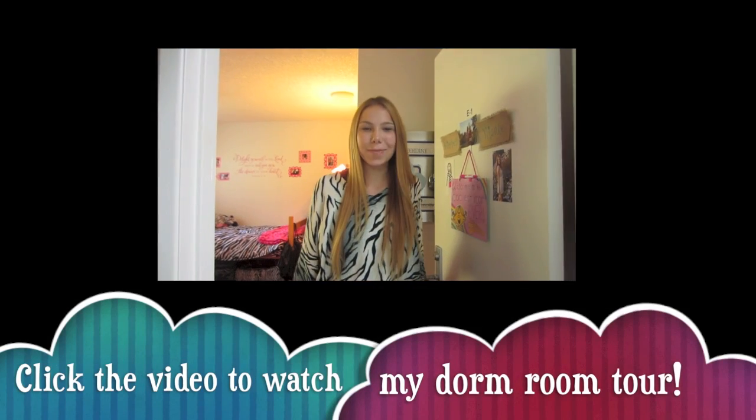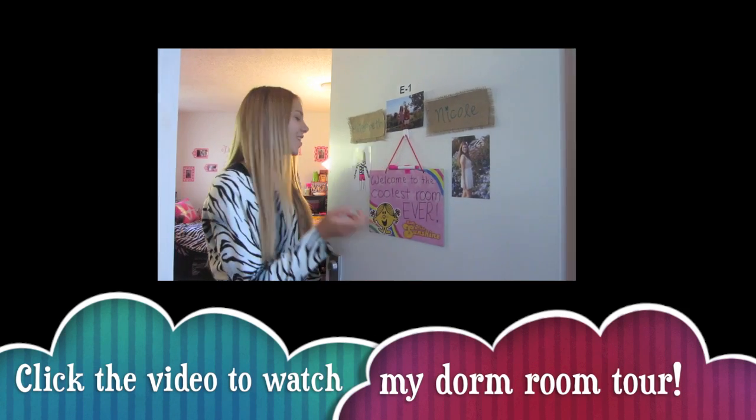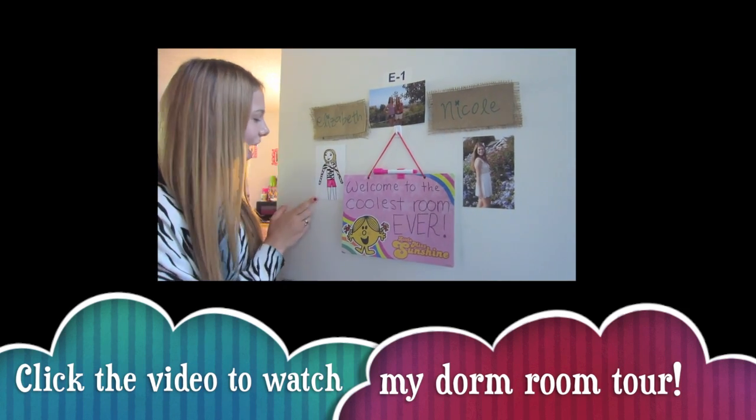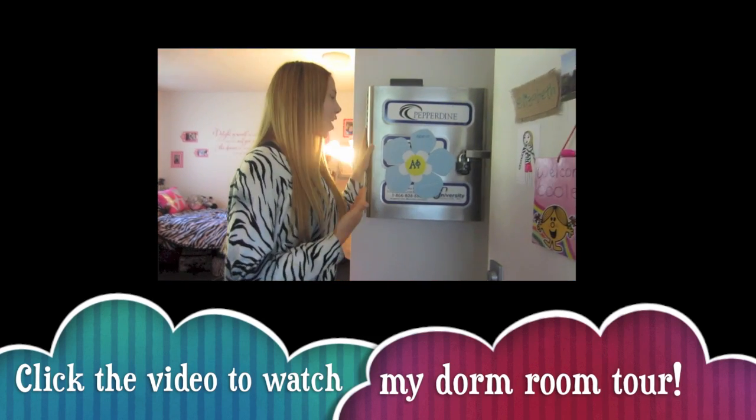Hey guys, it's Lily. So this is my dorm at Pepperdine — my roommate is Nicole. That's a picture of her, and that's a picture of me that Nicole drew in the outfit that I'm wearing right now, which is my favorite outfit ever. When you come into our room we have this awkward lockbox.